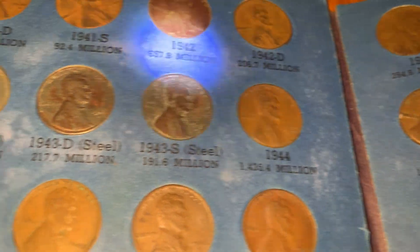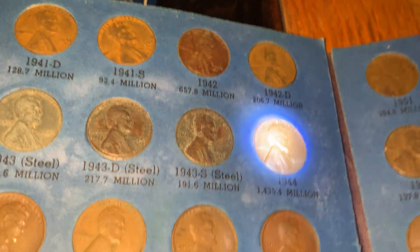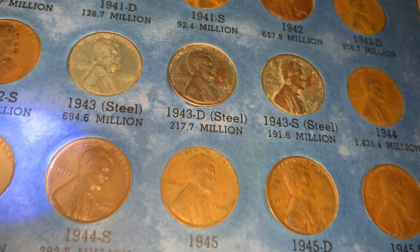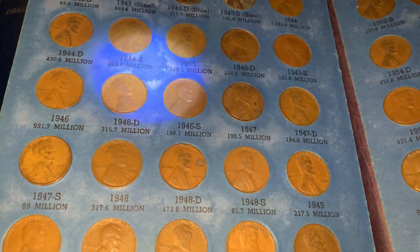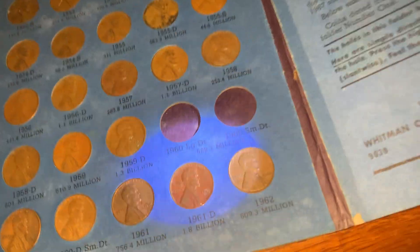Would the 1944 look steel like the 1943 does? I wonder if I could put a magnet to it and find out if it's steel. If it is, is it worth a lot of money or does it have to have a misprint? I don't know, but I might ask a coin expert - maybe I'll ask that Coin Channel guy. Great channel y'all, you should check him out. Maybe I'll ask him to look at these and tell me if I got any unusual coins.